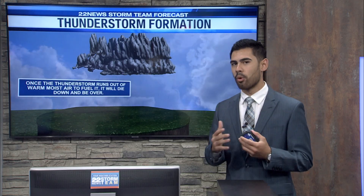Once that thunderstorm runs out of that warm, moist air as the evening hours go on and temperatures start to drop, it will start to go downwards in volume and the thunderstorms will start to end.